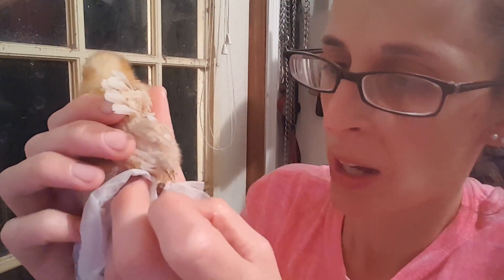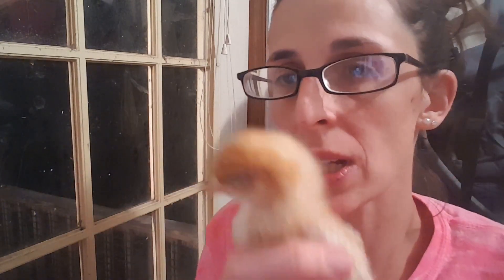A couple of things that are helpful if your chickies are suffering from pasty butt: put probiotics in their water, which you can get at any feed store. Another great thing is oatmeal — raw oatmeal. But be sure to give them some grit if you're going to give them anything other than baby chick food, because they're going to need grit to go with it.